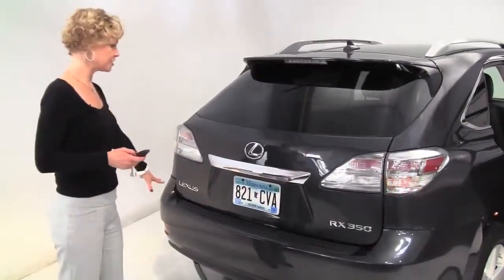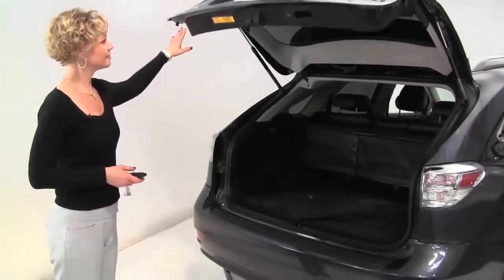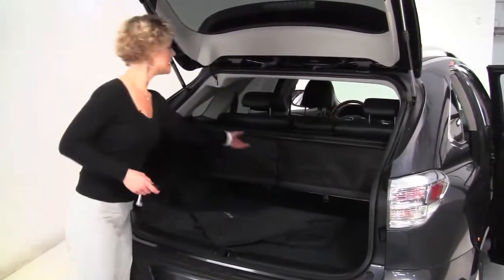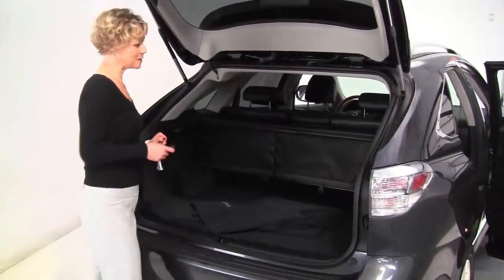Rear bumper protector, power rear liftgate, backup camera — this is beautiful. Nice amount of cargo space, full set of carpeted floor mats, first aid kit off to the right, retractable cargo area cover. That seat will go forward if you need any additional cargo space.